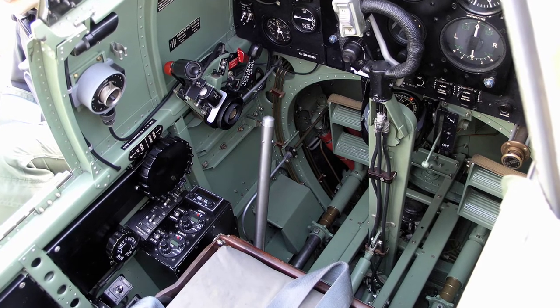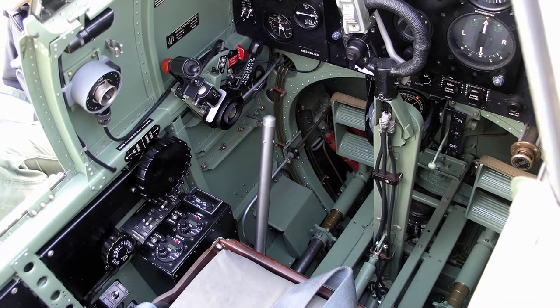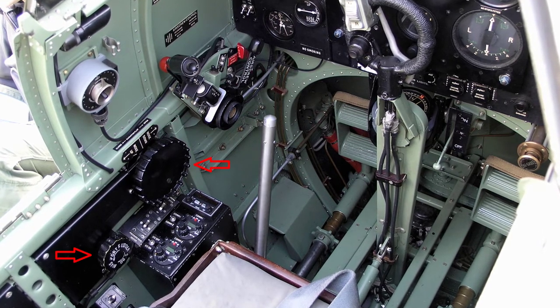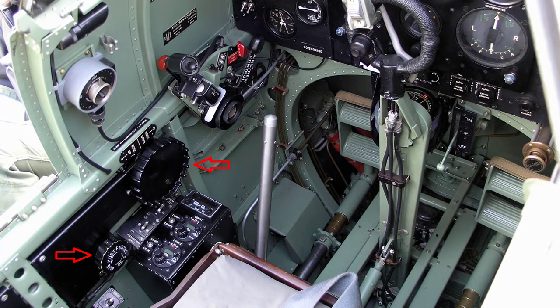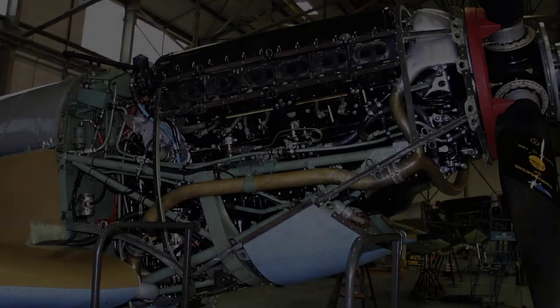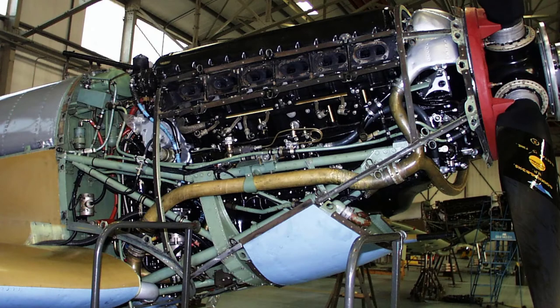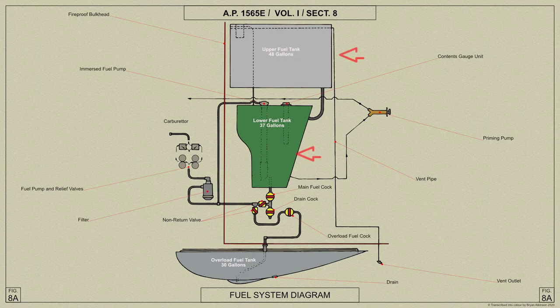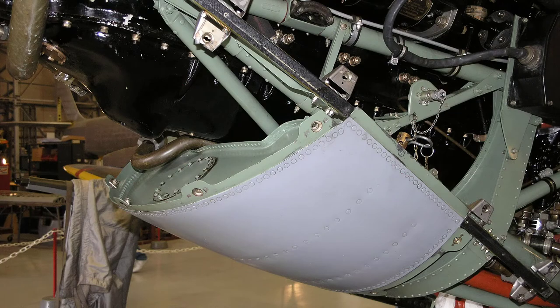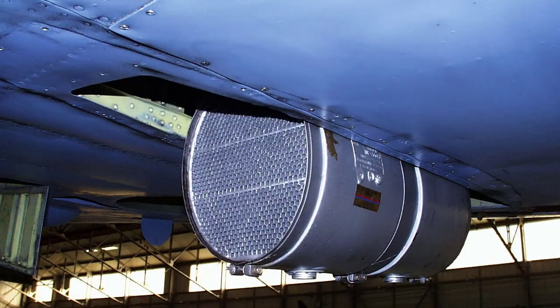The flying controls are of conventional type and the rudder pedals have 2 positions for the feet and are adjustable horizontally for leg reach. The control column and rudder bar are connected to the control surfaces by cables. Trimming tabs controllable from the cockpit are fitted on the rudder and elevator but not on the ailerons. The Rolls-Royce Merlin engine is mounted on a tubular structure attached to the fuselage front spar frame. Two main fuel tanks, one above the other, are mounted in the fuselage forward of the cockpit.